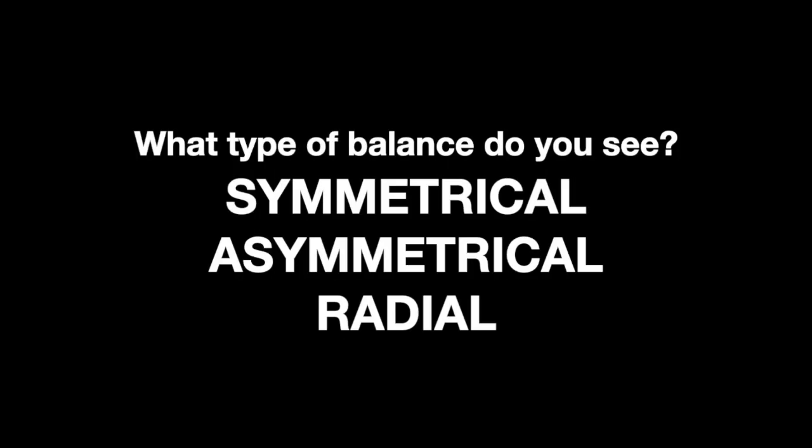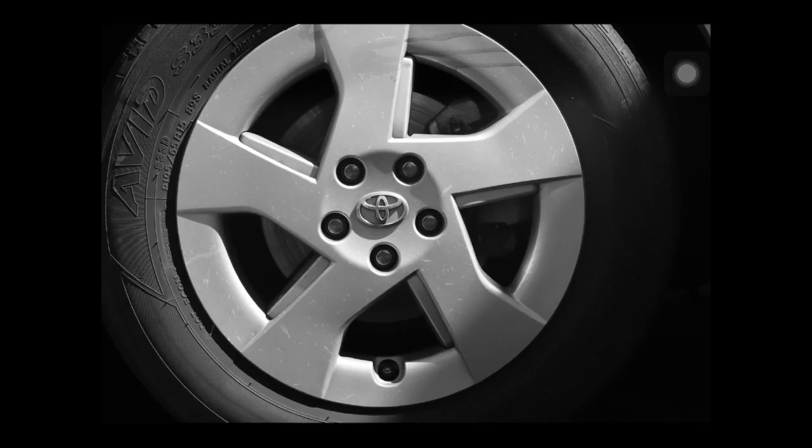Now we're going to look at some photographs and I want you to identify what type of balance you see. Is it symmetrical? Is it asymmetrical, which we just looked at? Or is it radial balance?